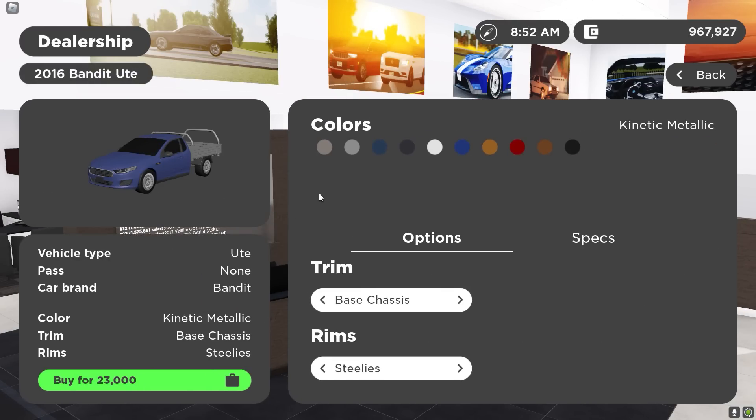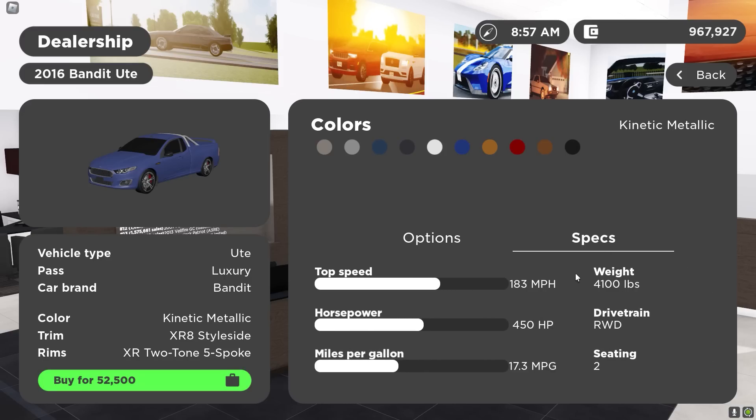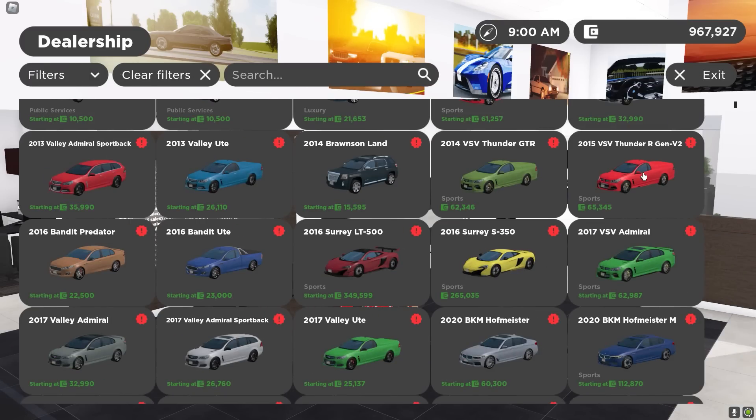Look at these Utes right here. Only 23 grand — not even that expensive. Look at this trim: you got the red brake calipers for 52 grand. And 450 horsepower with a top speed of 183 on the Ute. That's pretty crazy.